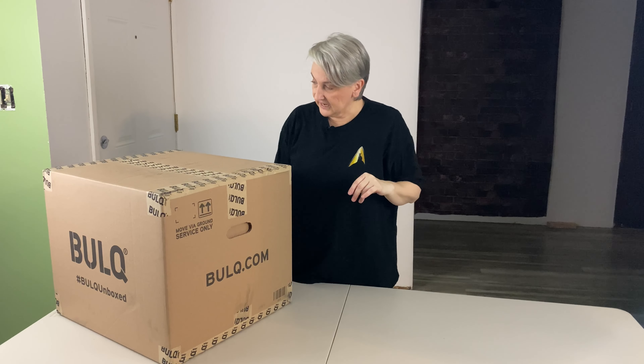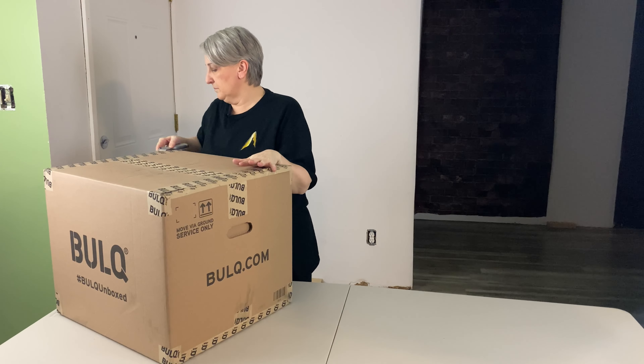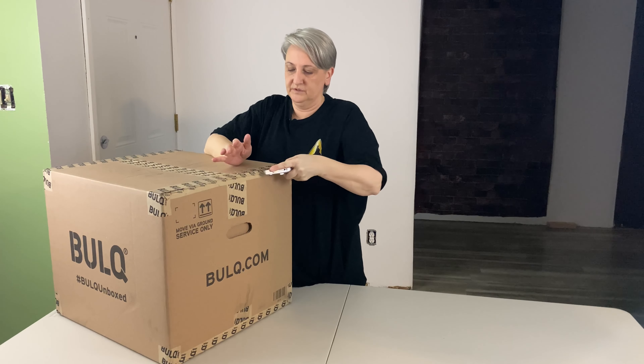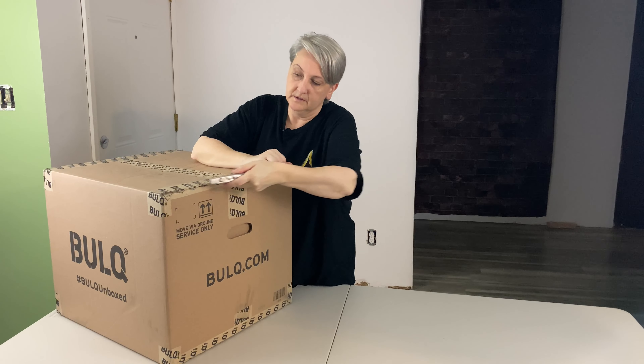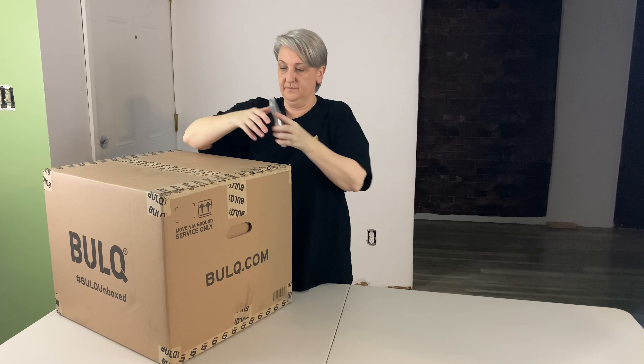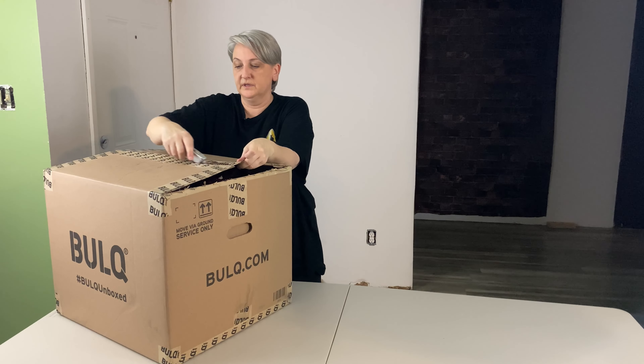So let's see what's inside. This is another manifested box from Bulk, so I was able to see what was inside of this one for the most part. I don't think this one had any unknown stuff in it. They charge the cost of the box and they charge $30 for shipping, so the price I gave you was for both included.